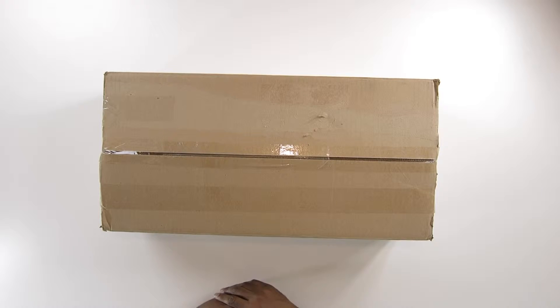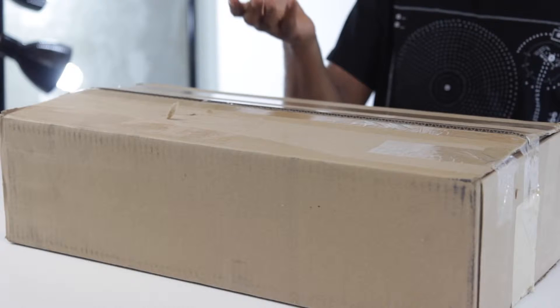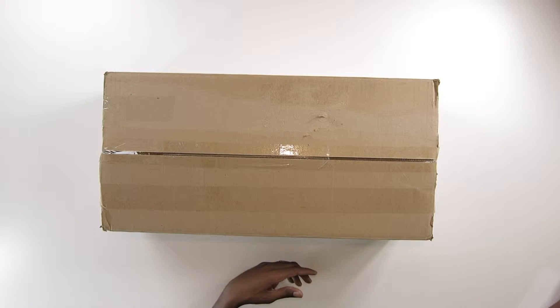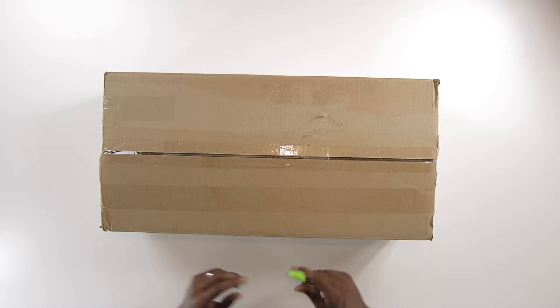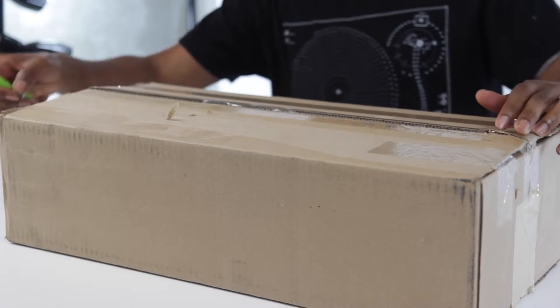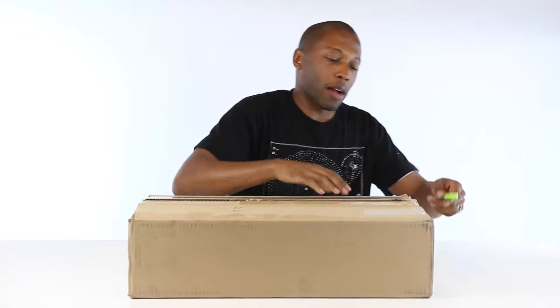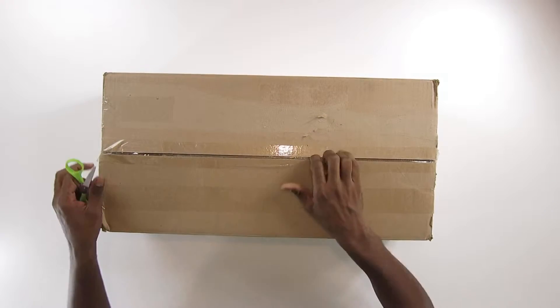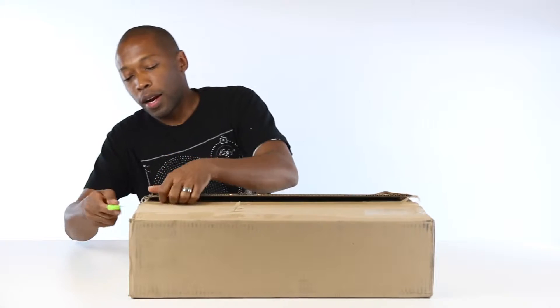What up guys, this is Jock Slay, got another unboxing for you guys. This one came in the mail while I was on vacation — not exactly sure what it is, which is usually the case. It came in from a brand, so I opened it up and we can see what it is together. Got my trusty scissors. Packaging is kind of heavy, which makes me think it's an actual kit or a whole presentation sort of thing.